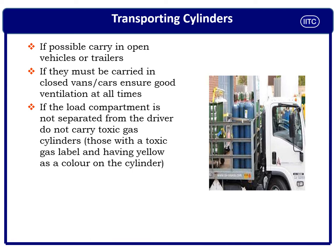Substandard acts and conditions can cause accidents. Always carry compressed gas cylinders in an open vehicle or trailer if possible, because this ensures ventilation and avoids accumulation of flammable or toxic gases if there is any leak during transportation. If using a closed van or car, always ensure it is fully ventilated for the same reason.